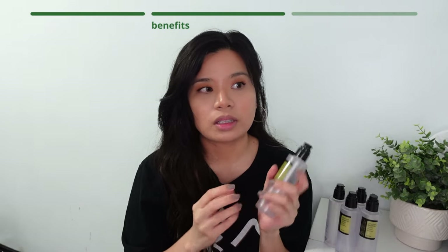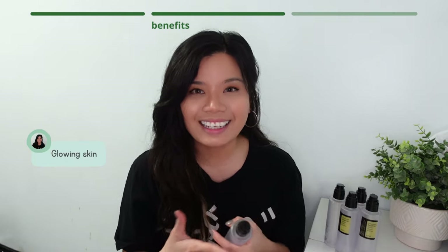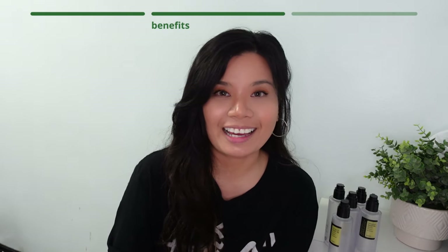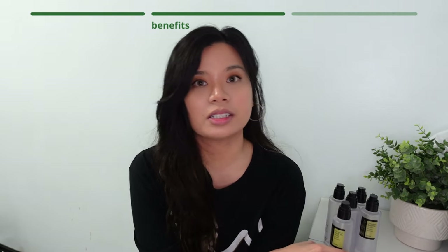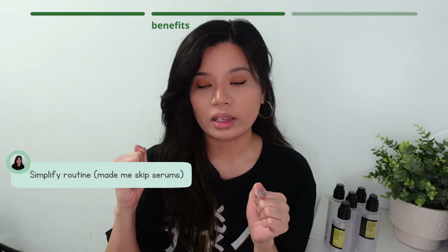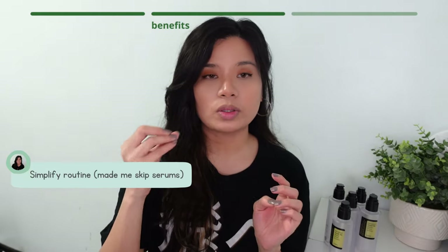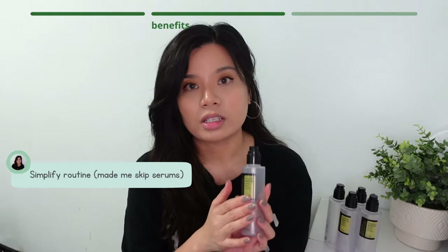It does an effective job, especially when you have dry skin. This product is also one of the reasons I got glowing skin. I have a combination sensitive acne-prone skin, so I'm really scared to try a lot of products. This product made me skip all the serums I've been using because having too many products in your skincare routine can irritate your skin or damage your skin barrier. So if you're looking for a product that will let you skip the serum step, I would recommend this product.